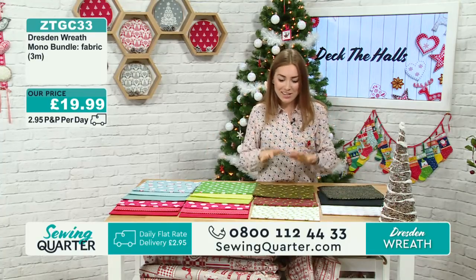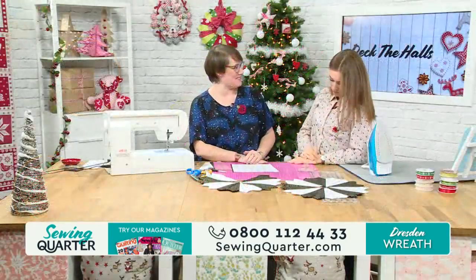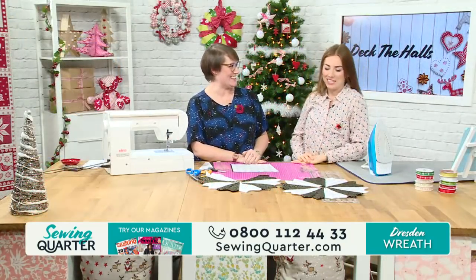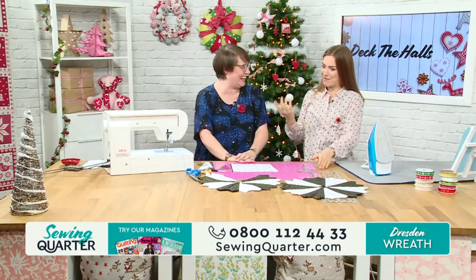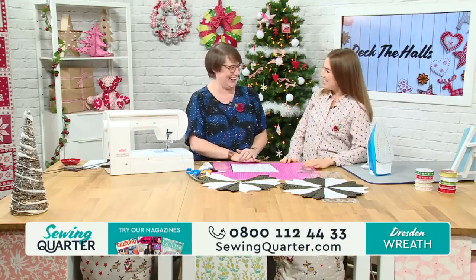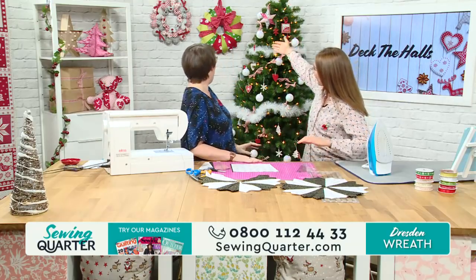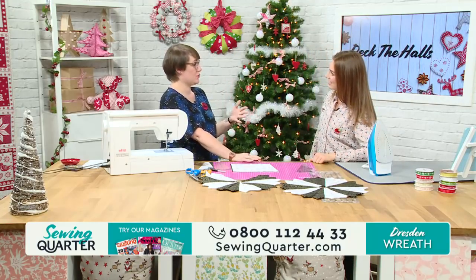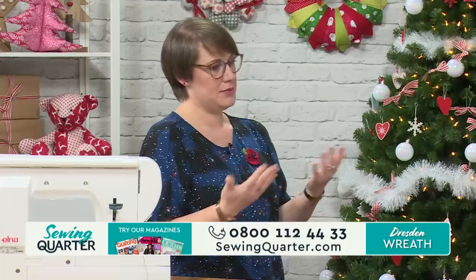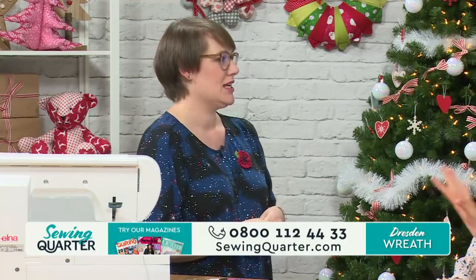Lucy, I've missed you! This is a design she did herself. So traditionally you can create wreaths with the Dresden plate, and do mini quilts and quilts with it, but Lucy thought it would be nice to actually make it into a wreath. And obviously using this ruler — this is the ruler you use — quite often it comes with a circle. You'd use it for quilting to create a block, or incorporate it into a quilt.